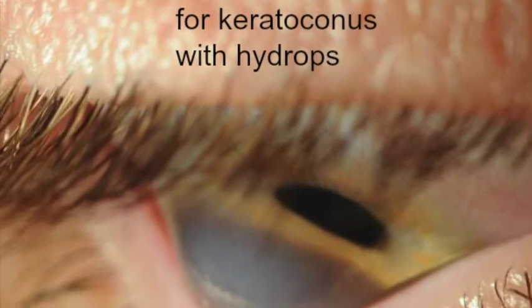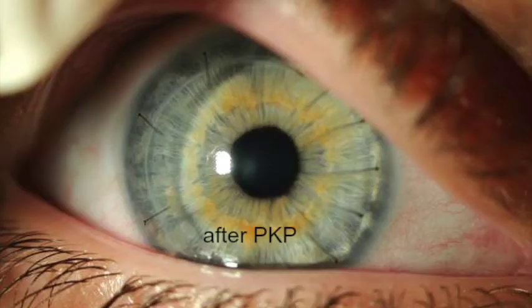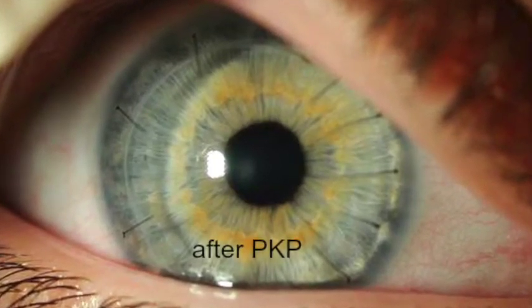When compared to partial thickness corneal transplants, PKPs have the disadvantages of weaker wound healing, longer time of wound healing, increased need for contacts to correct vision after surgery, and increased risk of rejection.